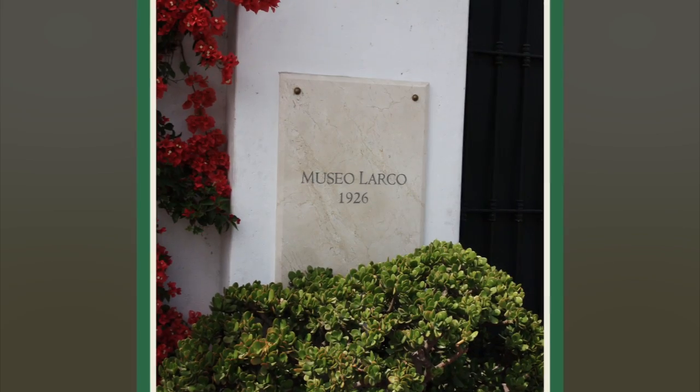The most interesting thing we were involved in didn't take place in Ilo or the Asmori River Valley, but took place in Lima. Lima has a number of wonderful museums, and one of the largest and most beautiful is the Larco Museum.